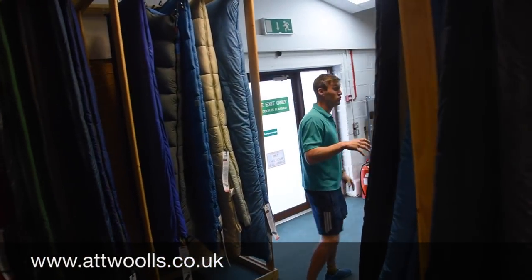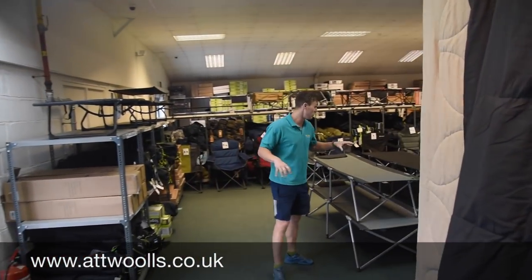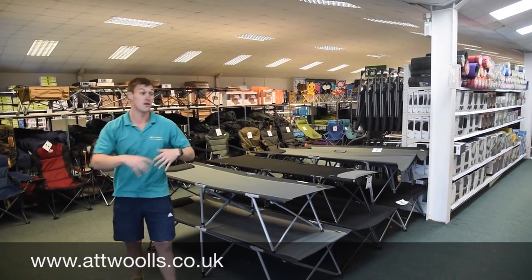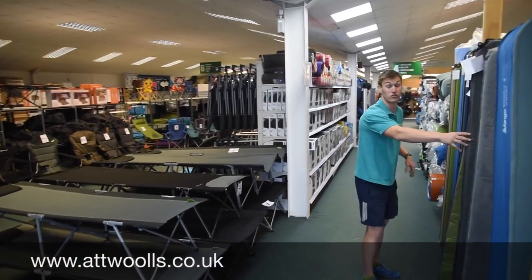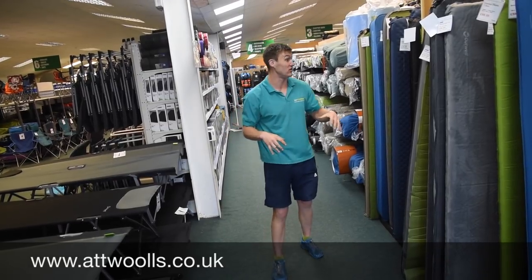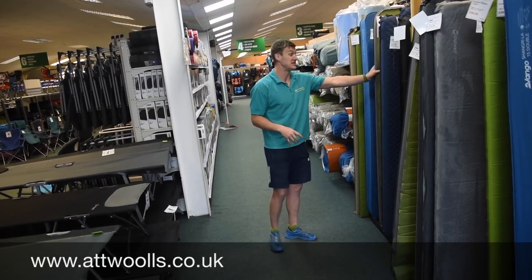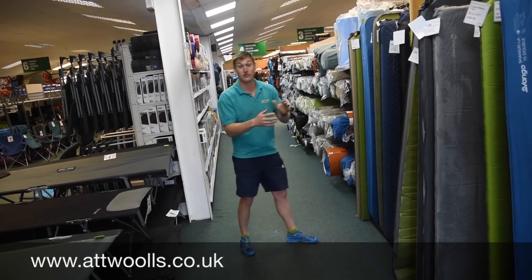Sleeping moves on into bedding. We do a range of camp beds — whether single, double or more entry level ones — and we've got quite an extensive range of self-inflating mats, all on display which you can happily try. One thing you'll certainly notice is that things are switching more towards self-inflating mats rather than air beds due to their reliability. You can always check out our blogs or our Atwalz YouTube videos on those.